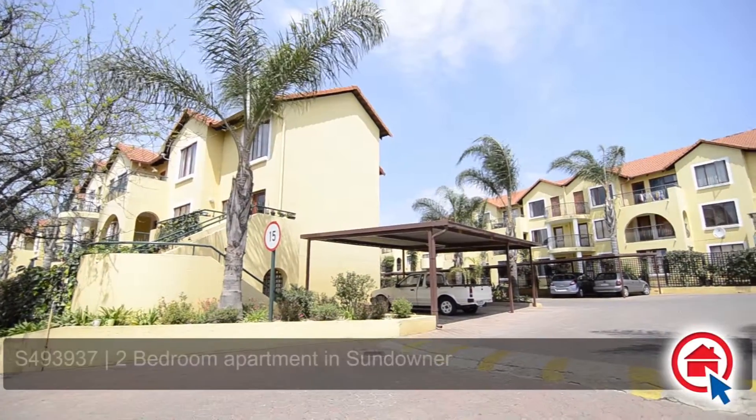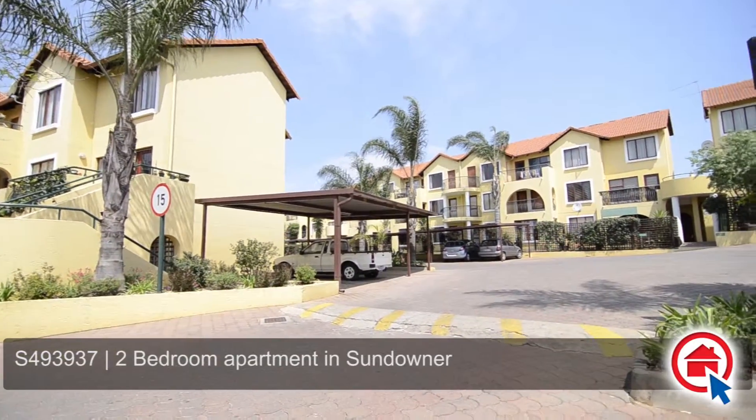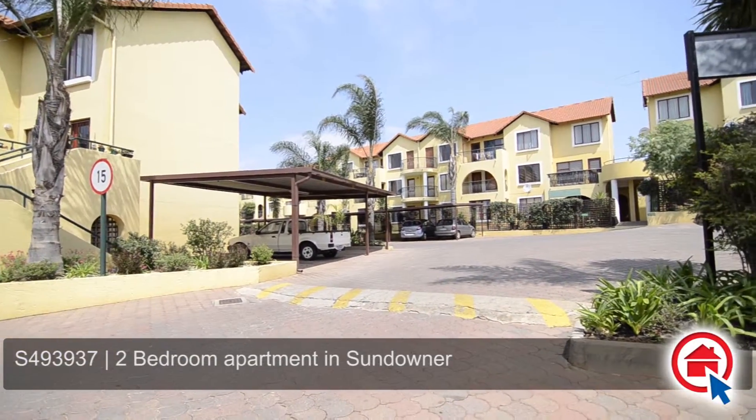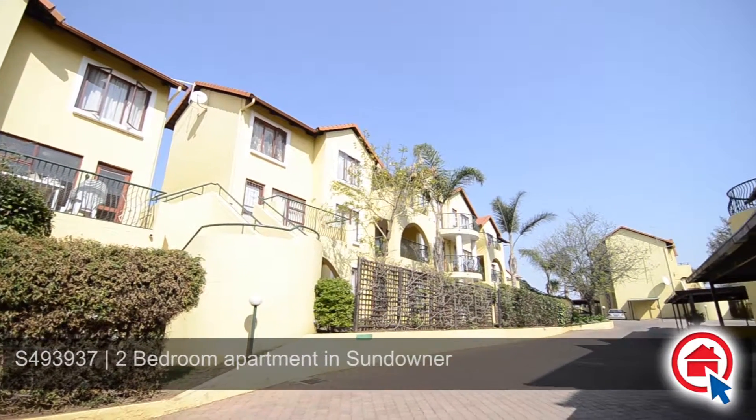This stunning first-floor apartment is situated in a sought-after complex in Sundowner. The complex is in a cul-de-sac and accessed via remote control and intercom. 24-hour guards enhance the security.